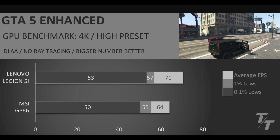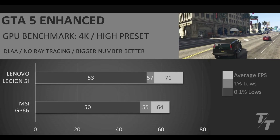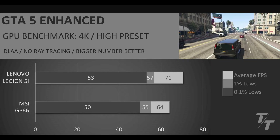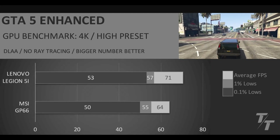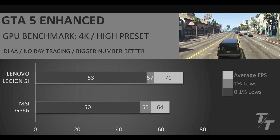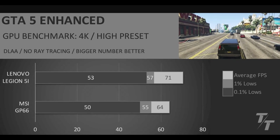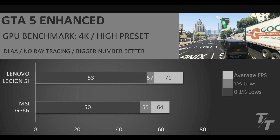In GTA 5 Enhanced at 4K high preset, DLAA, and no ray tracing, we have very competitive results. The 1% and 0.1% lows are very close between both laptops, and it's only in the average FPS that the 5070 laptop sees a bigger victory. The closest result we've seen so far, but the 5070 is still on top.